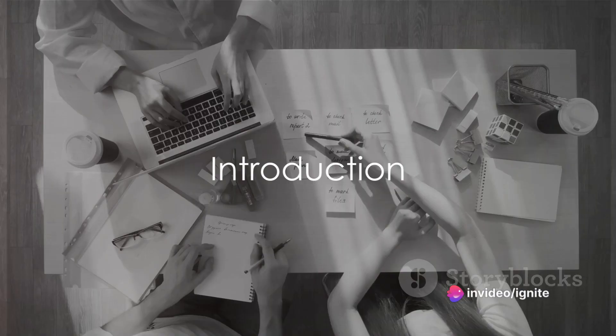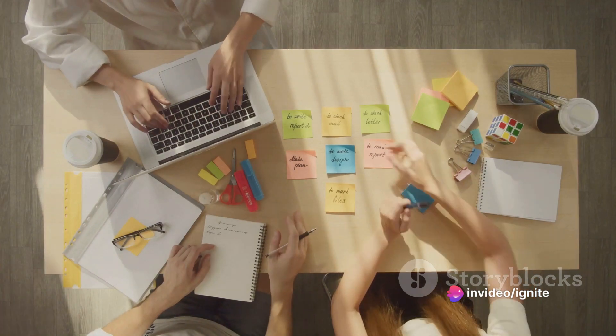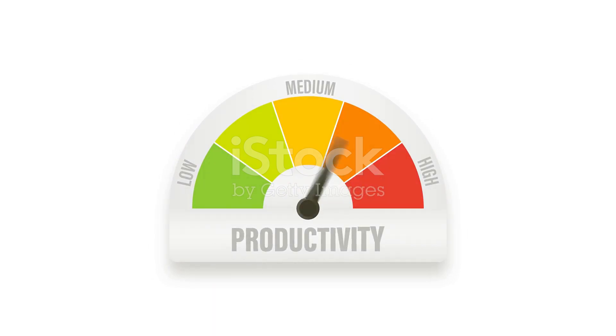Hey there productivity enthusiasts! Welcome back to Ignite, where we're all about enhancing your efficiency, managing your time, and staying motivated. In today's video, we've got some fantastic productivity hacks and life tips that will transform the way you work. Let's dive right in.